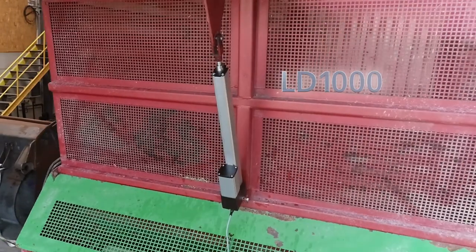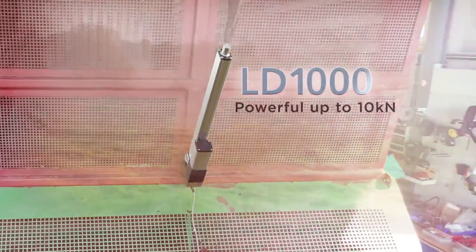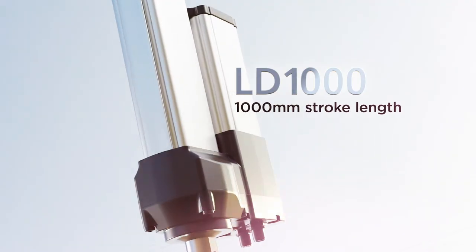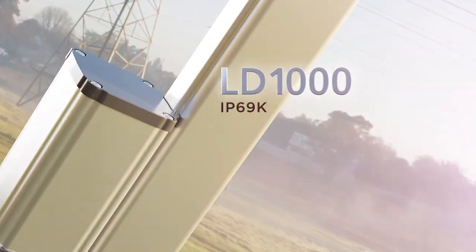Like our drive systems such as the LD1000. It's pure power — up to 10 kN and extremely robust. The technical design offers a stroke length of up to 1000 mm combined with the highest protection degree IP69K.